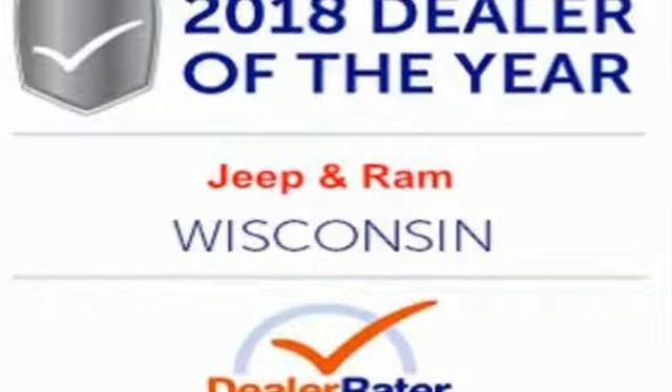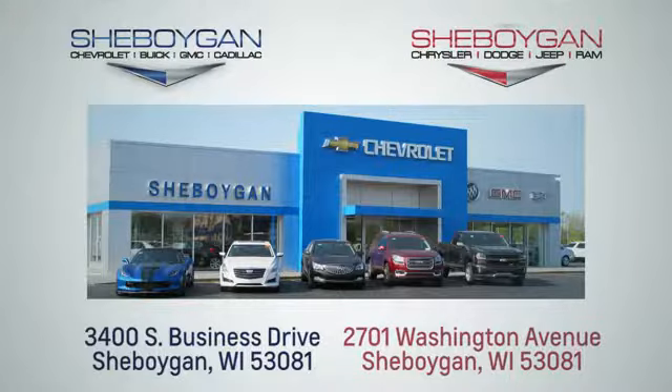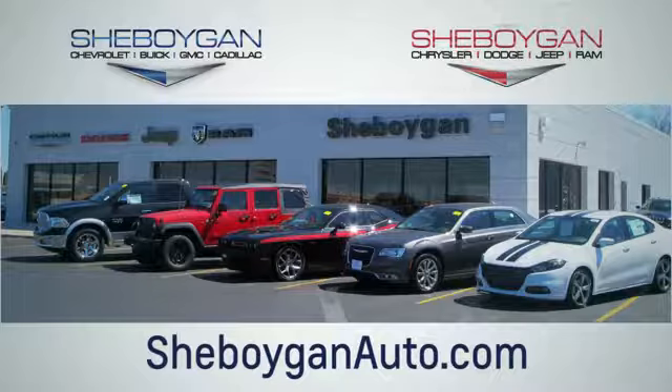Experience the Jeep life. Take it for a test drive today. Choose Sheboygan Auto. We're conveniently located at 3400 South Business Drive or at 2701 Washington Avenue in Sheboygan, Wisconsin. Sheboyganautos.com